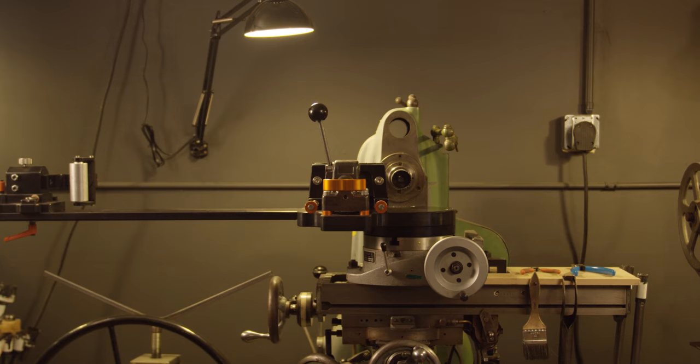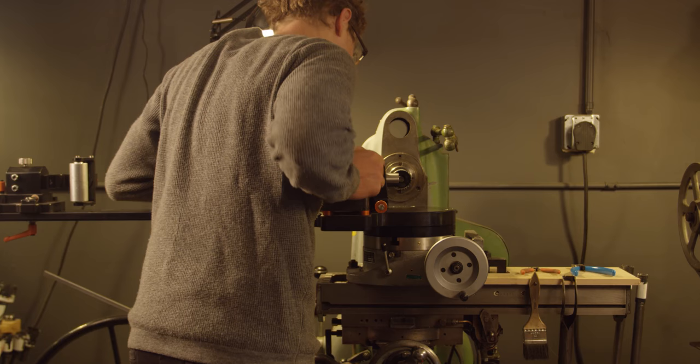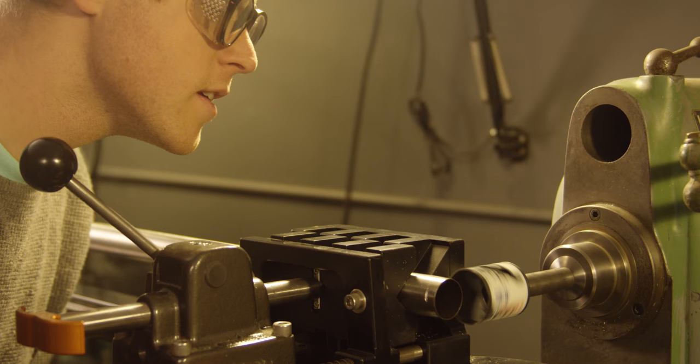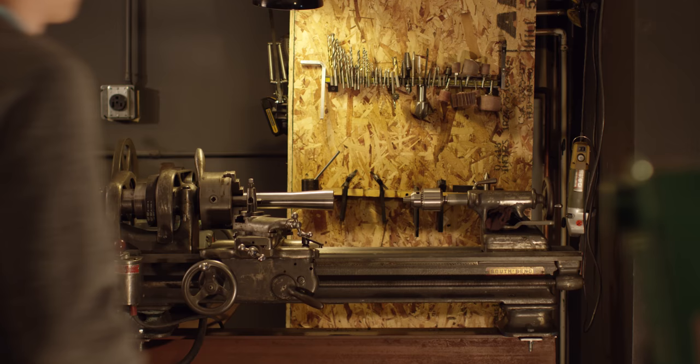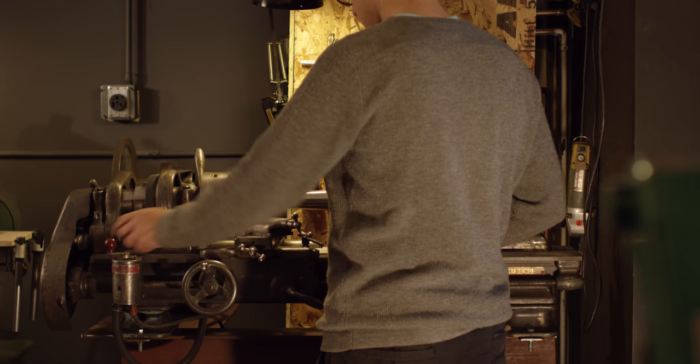These are the machines that I use to build your bike. This one was built in Elmira, New York in 1946. Until it moved here it lived in a wash factory. Now it cuts the tubes before they're welded together. I do all my own bending and forming in-house, but that part is top secret. This is where the frames are welded together.